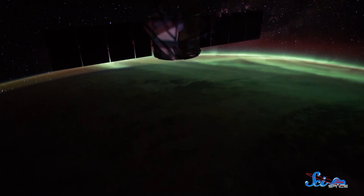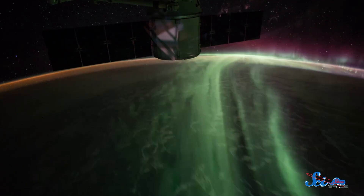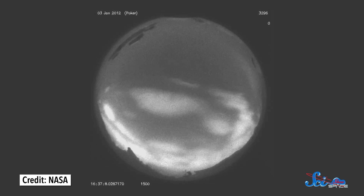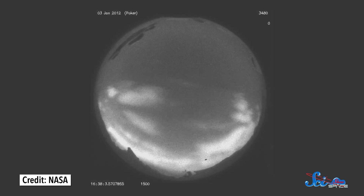Active auroras, like the dazzling shows you see at the poles, have one continuous arc of light. But pulsating auroras get their name because they pulse. Distinct patches of sky vary in brightness over several seconds, and they're generally less striking than the active auroras.